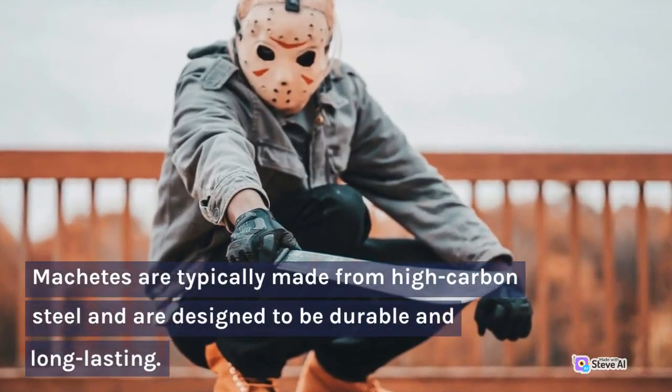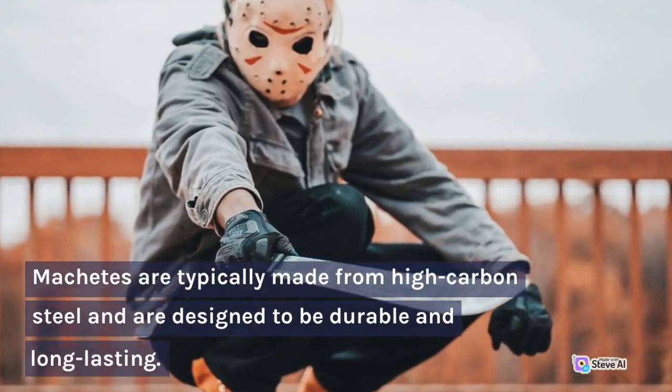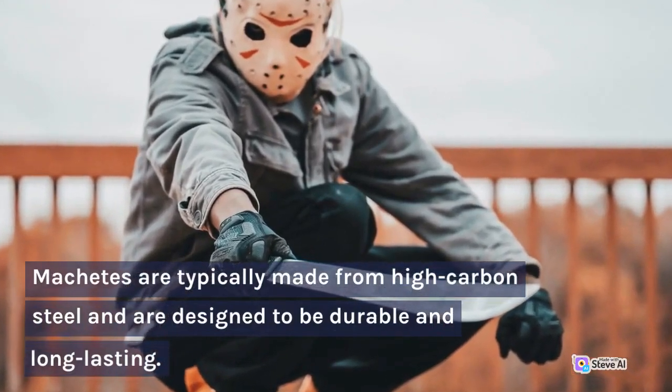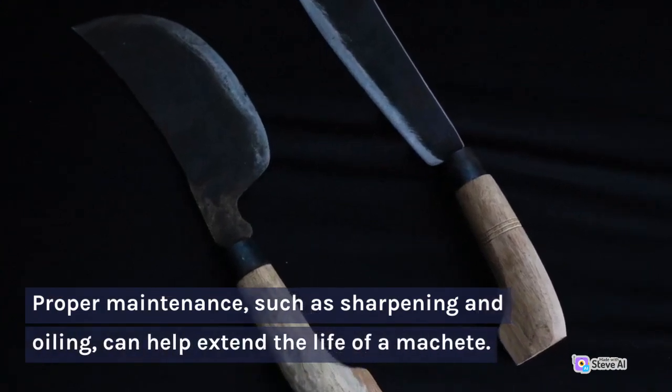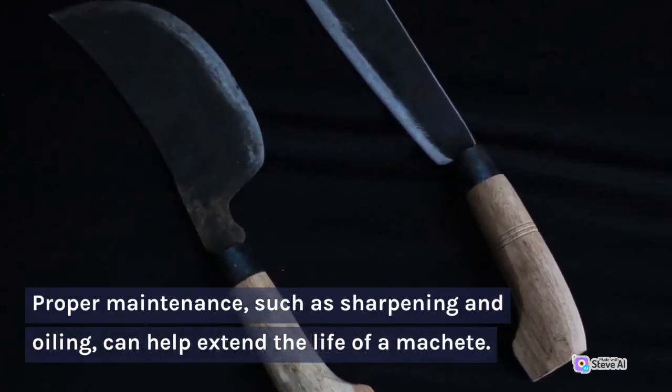Machetes are typically made from high-carbon steel and are designed to be durable and long-lasting. Proper maintenance, such as sharpening and oiling, can help extend the life of a machete.